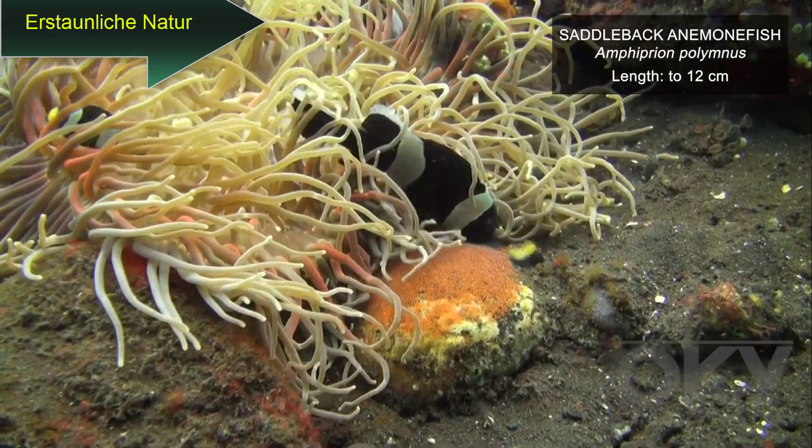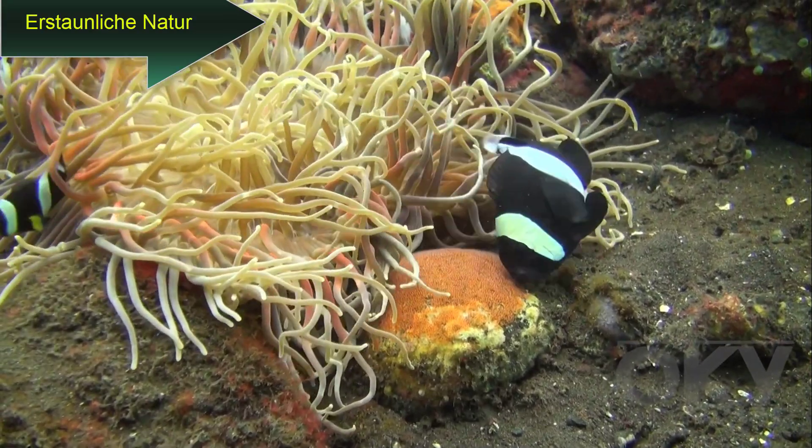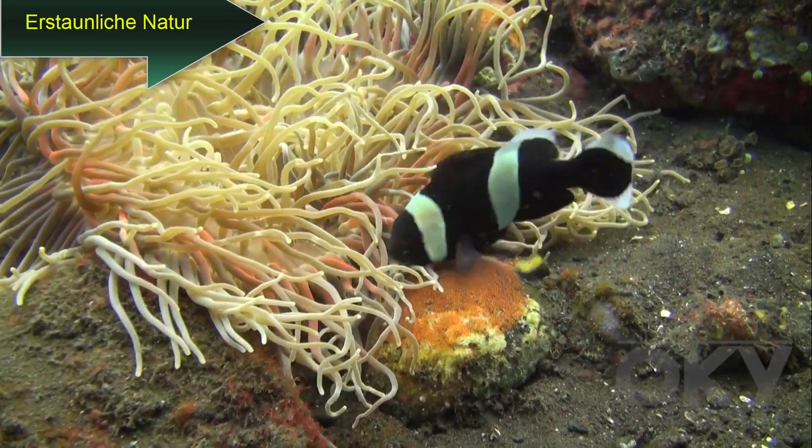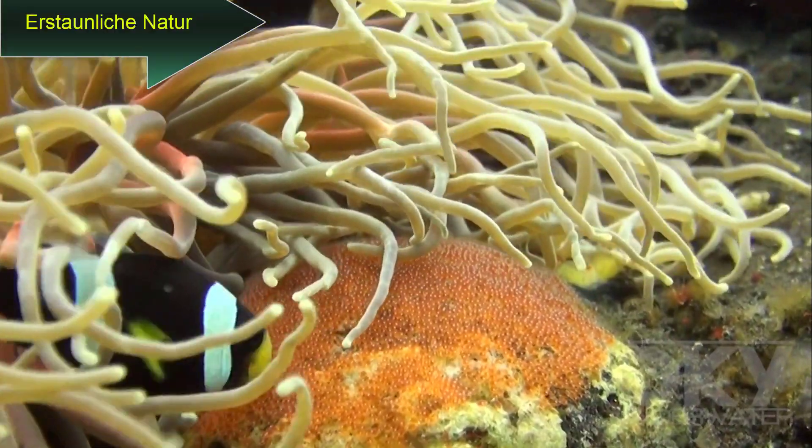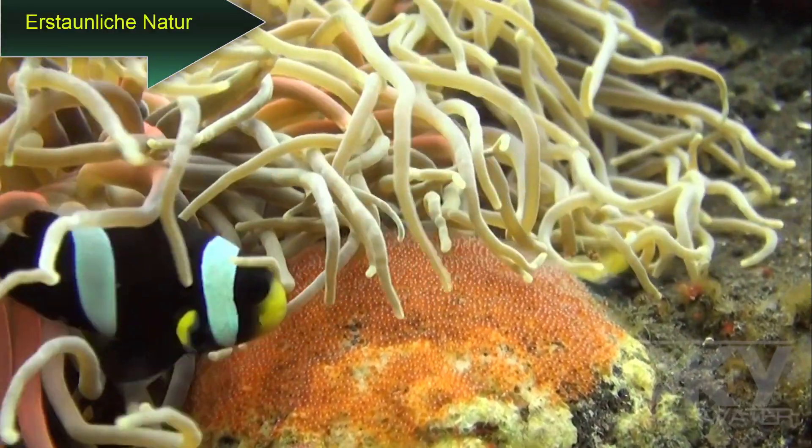Clownfish live in anemones and lay up to a thousand eggs close by, which they constantly aerate. The eggs are protected by the stinging tentacles of the anemone.